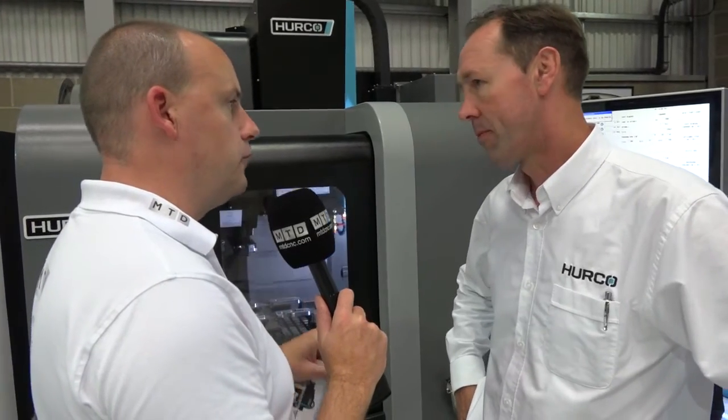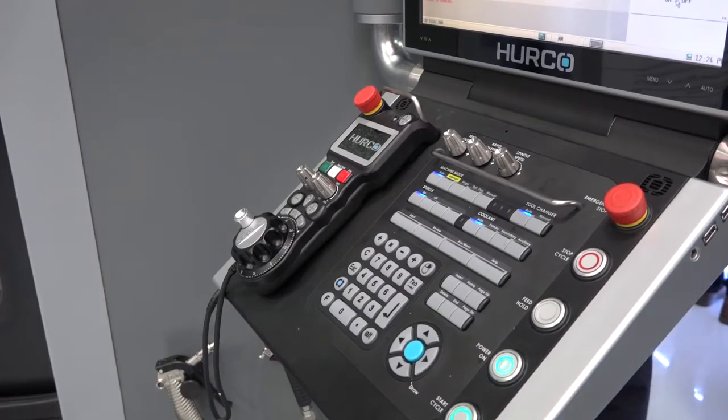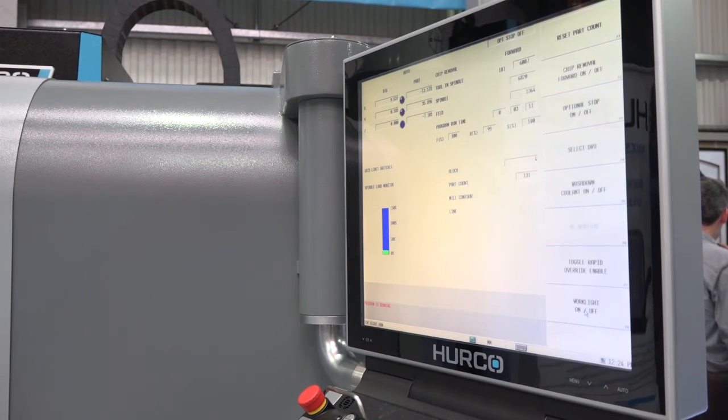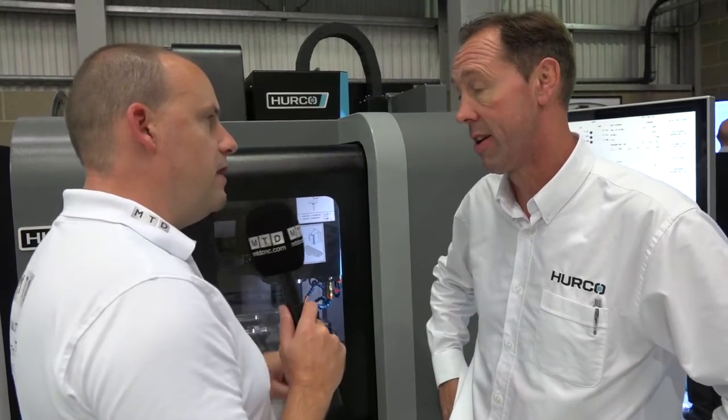Has it got the latest control from Herco as well? Yes, it has the MAX 5, so all the full capabilities — you can see it moving behind us, it's very fast, smooth motion. It has our Ultimotion software and all the capabilities you get from the most advanced machining centers.